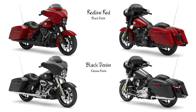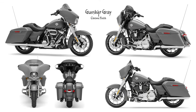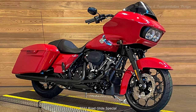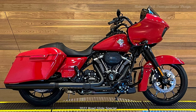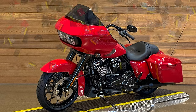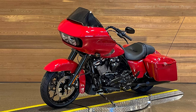Reflex-linked Brembo brakes with ABS are a standard feature on each touring model. Cornering rider safety enhancements by Harley-Davidson, an option for all touring models, will assist the rider in maintaining the rider's intended path through a curve. The option package provides the following enhancements: electronically linked brakes, cornering ABS, cornering traction control with standard and rain mode, drag torque slip control, vehicle hold control, and tire pressure monitoring (TPMS).